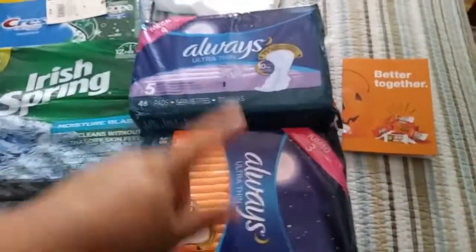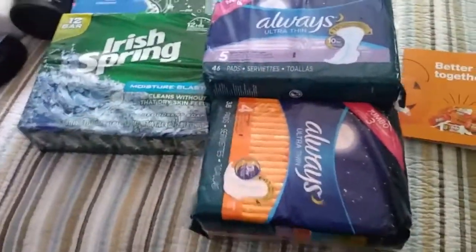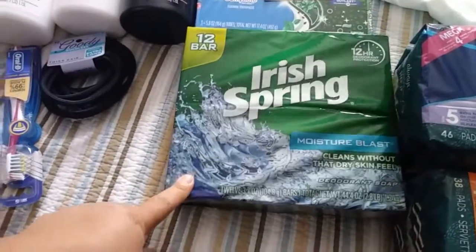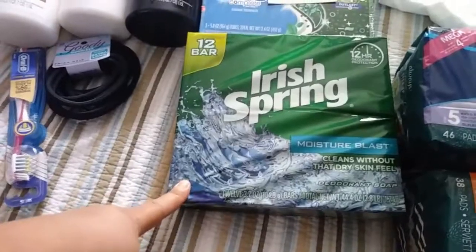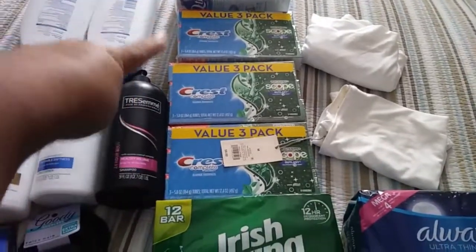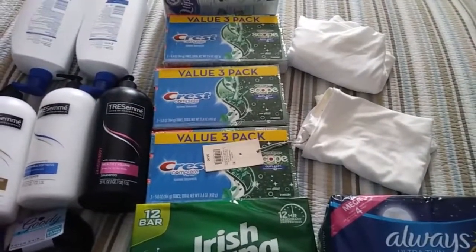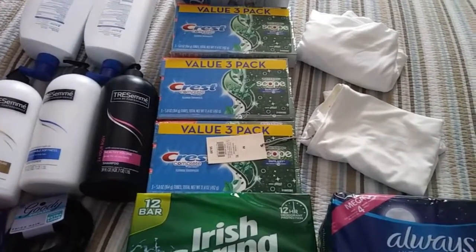Here are the items that we got. We got our girl needs, husband's bar soap — the 12-bar one, which lasts quite some time for him. We also got the Crest here, which is three. If you buy three of those, which was like $7 each, so it came out to like $21 maybe. But I got $5 back on those.